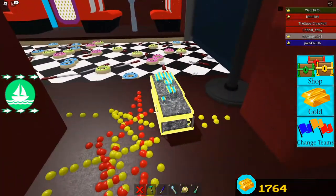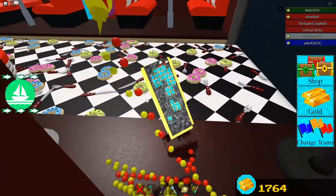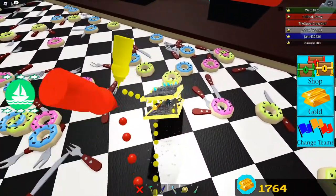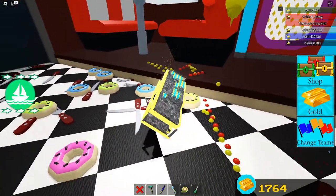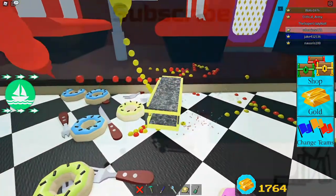That's pretty much it. This is a review of the build that is the new stage. No more quality content, I'm done for today. I'm getting really sweaty, so yeah, bye.